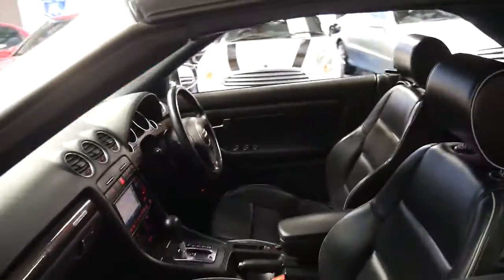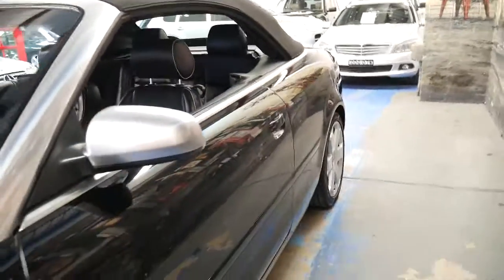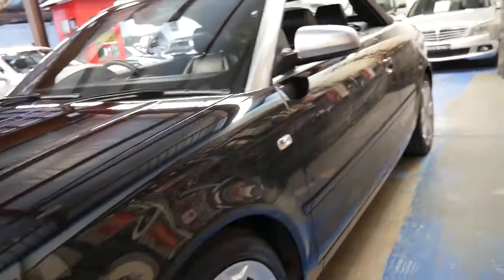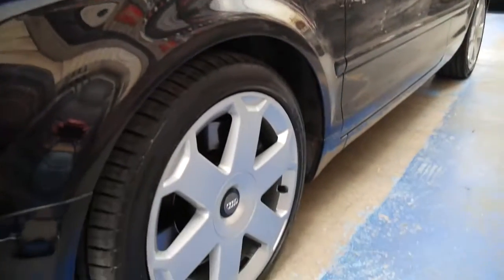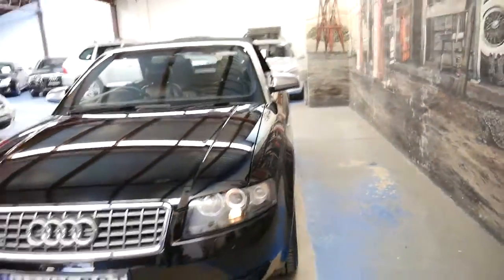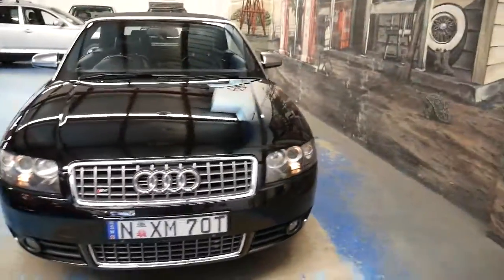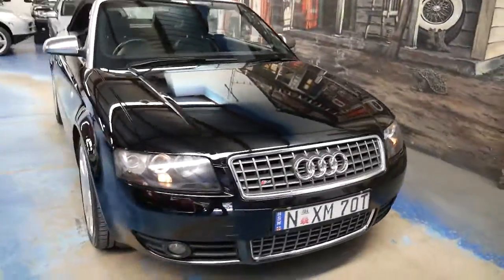These are very good value for money, especially when you consider what this cost new. Even the A4 3.2 litre was about $120,000, so the S4 must have been up around $160,000. It's got heaps of power, but because it's not very heavy, it still gets a pretty reasonable fuel consumption.